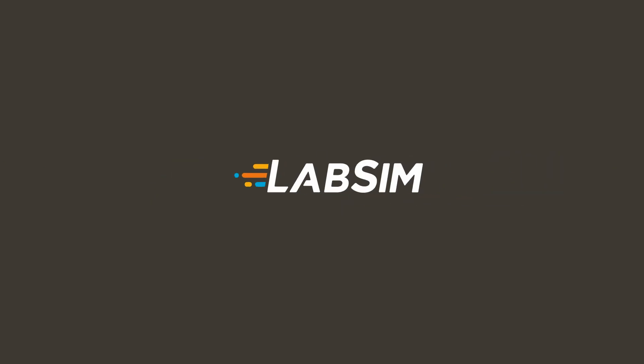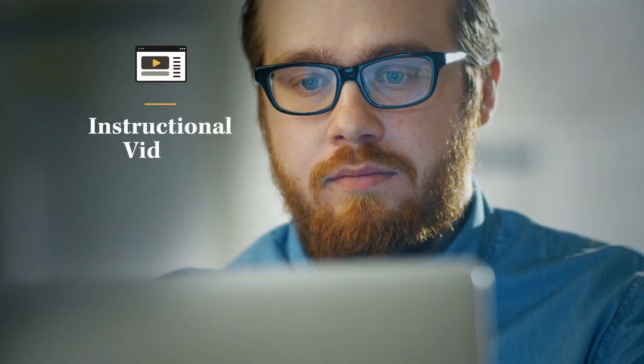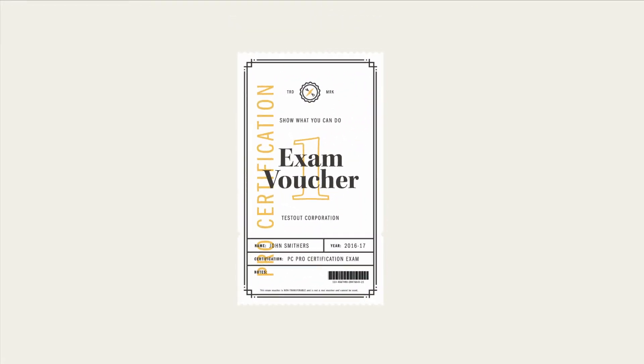But LabSim isn't just a simulator. It includes instructional videos, text lessons, and certification exam prep, all in one online resource. Each course also comes with a free voucher for the corresponding Test-Out Pro certification.